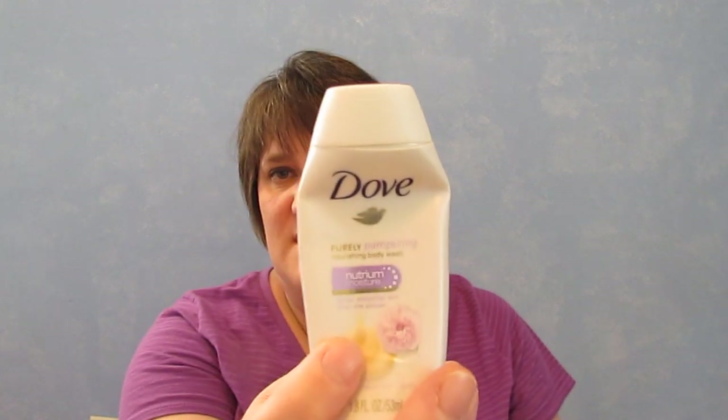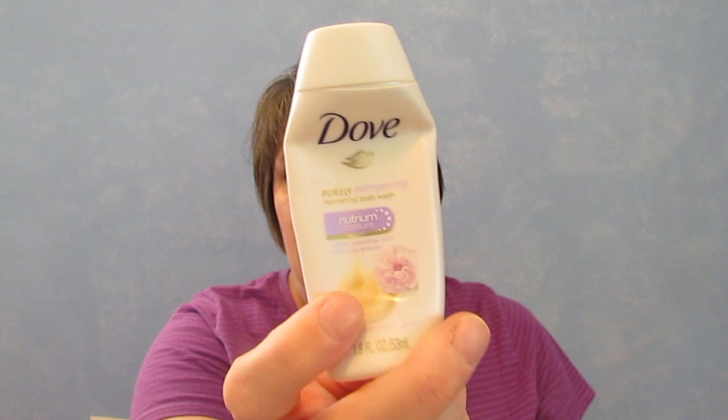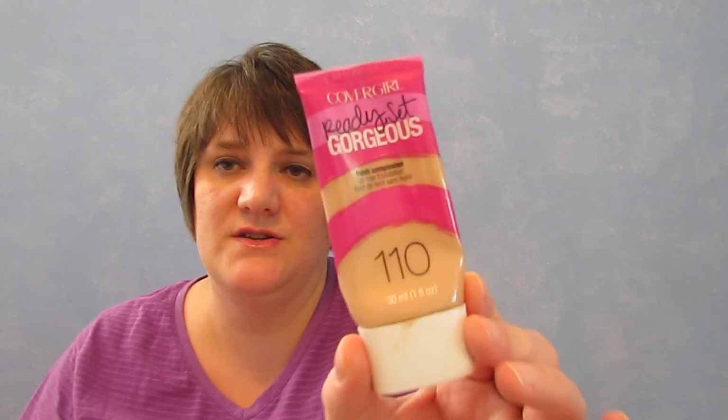I went through another body wash — this is a Dove Nourishing Moisture. I don't think I liked this one very much, though I do like Dove Creamy body wash, so I'm not sure. I also finished up a CoverGirl Ready Set Gorgeous in shade 110 — just beautiful, can't you tell it's orange today.